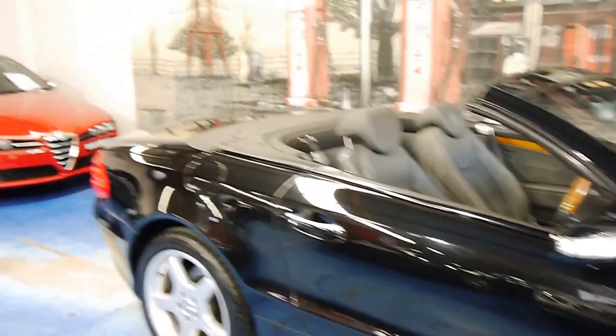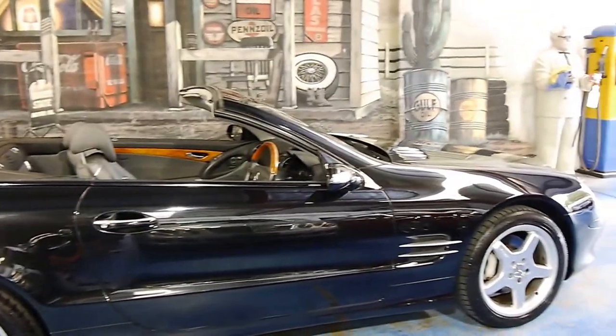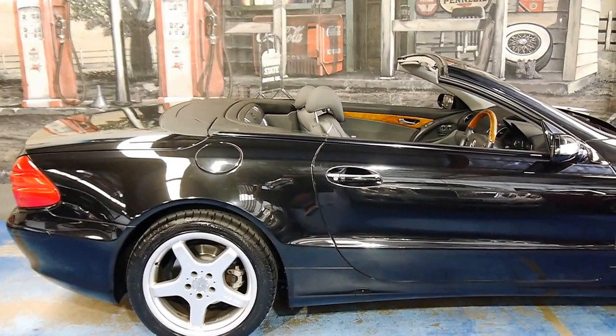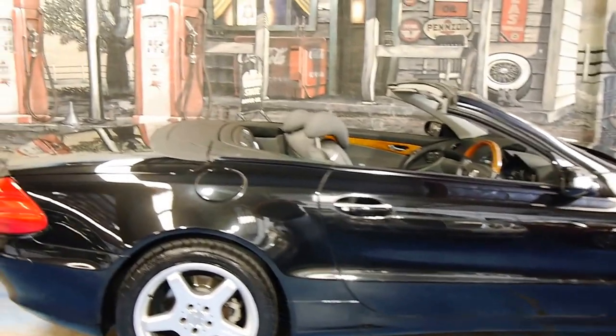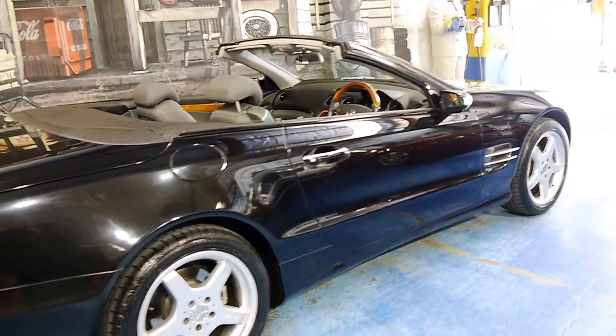This is Mercedes' flagship GT car. As you can tell, it is a convertible, but it is also a hard top. So you have that Vario folding hard top, so you can leave it outside and you don't have any sort of security issues or concerns to worry about.